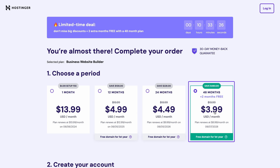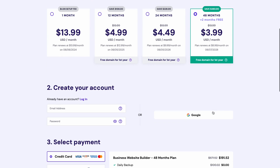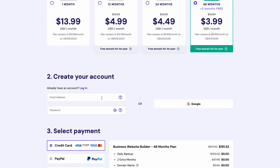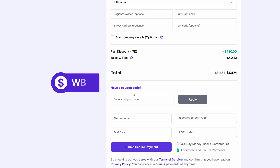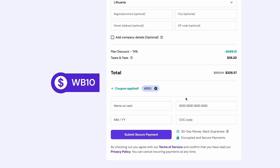I'll also pick the 48 months bundle to get the best deal, which includes a 3 months subscription and a free domain name. Now create a hosting account with your email address, or simply connect your Google account. Then pick any payment method you like. As a Hostinger Academy viewer, you're also eligible for the WB10 coupon code to get an extra 10% off. Complete the payment, and we're off to the next step.